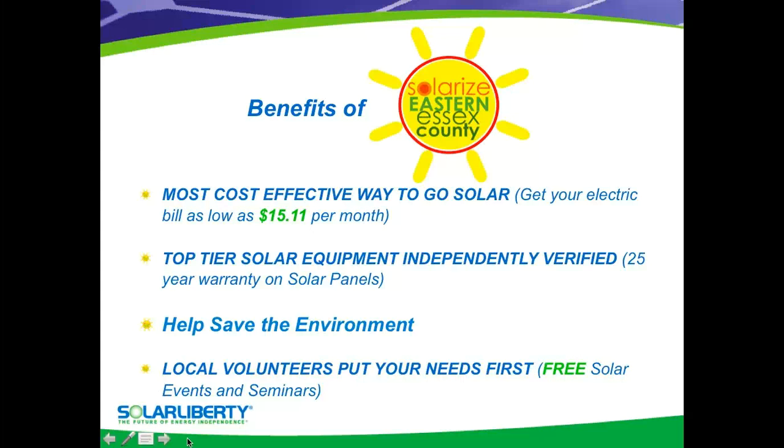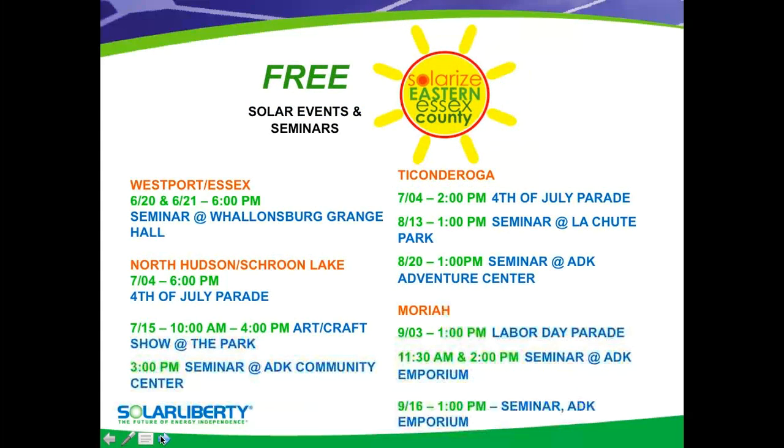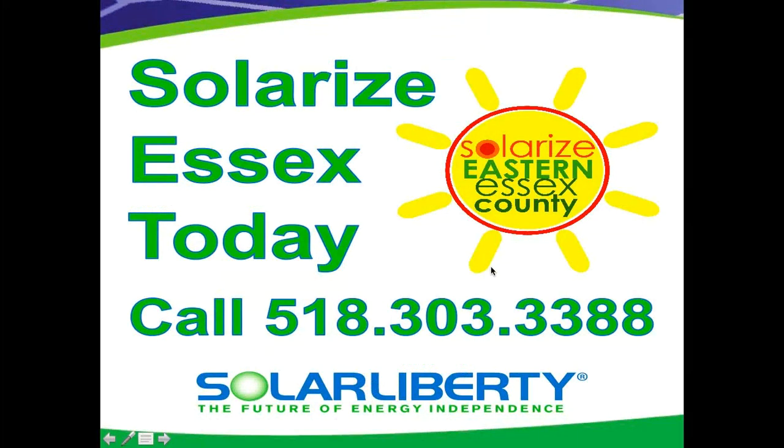They also offer workshops and seminars. Here are the free events that are going to be available for the program for its entirety. We're going to have some events in Westport, North Hudson, Ticonderoga, and we're going to be in Moriah. So feel free to join us at any point that's convenient for you. You can always give us a call through the Solarize Essex County program. You can reach us through the number shown here, and someone will get back to you very quickly so you can see if solar is right for you.